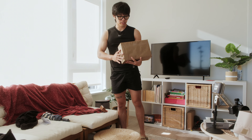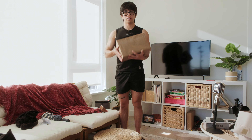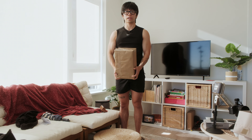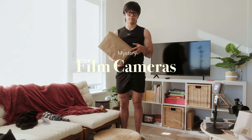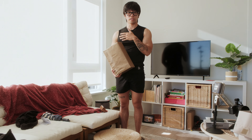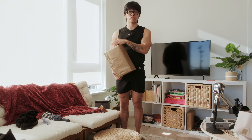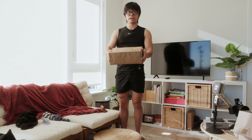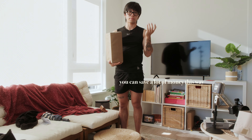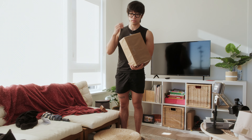Now, what is in this box right here? This box is going to be part of another video as well — the mystery camera unboxing. These are all film cameras that are either working or not. I'm just going to unbox them and show you guys in the Vancouver vlog first what's in this box, and then I'm going to make a whole video on testing all of these, because this is going to take some time. When you buy film cameras that are not tested, there's always the risk that they might not work.